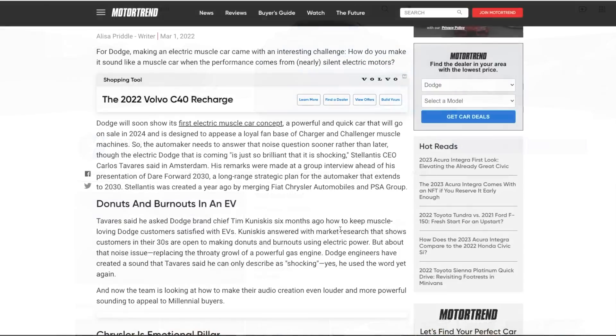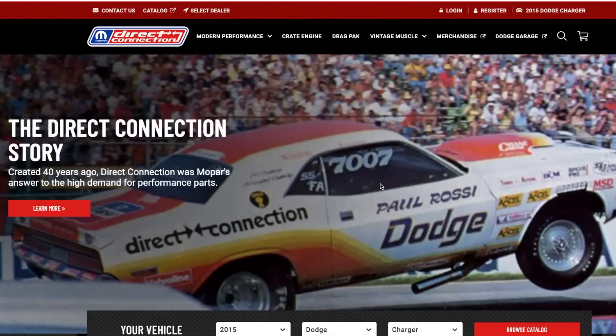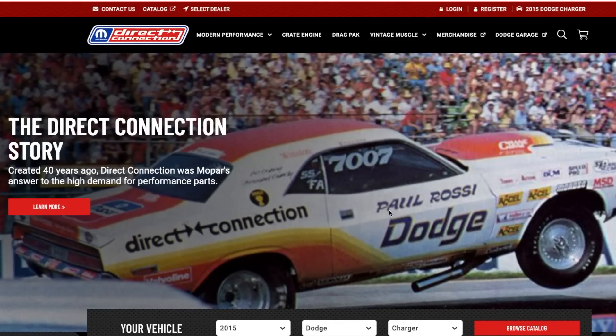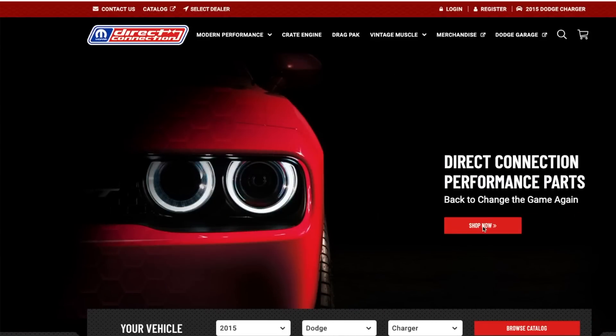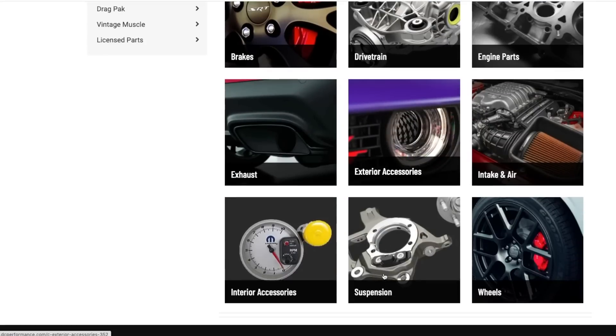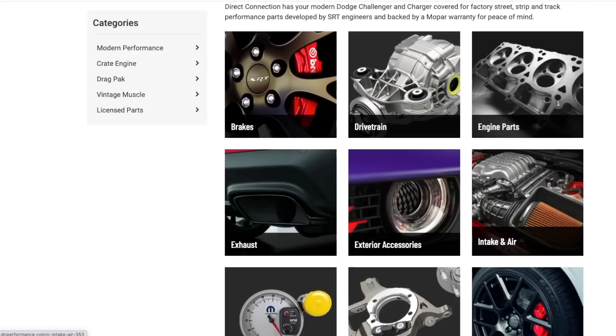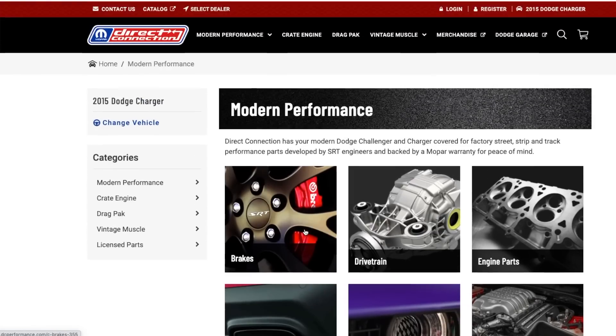Now today we have some EV news — I'm a little bit late to the table. But before we get into that, the video prior to this is about the Direct Connection website getting launched. I don't believe that everything is loaded up on that website. There are some things that we know are going to be happening that are missing already. Regardless of which Dodge you have, there's going to be something there for you.